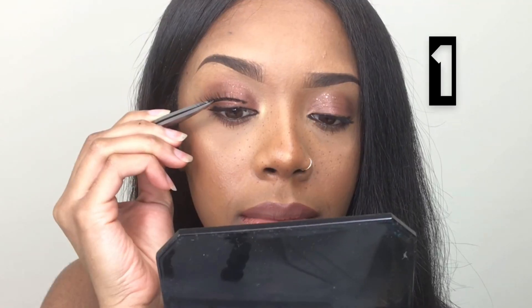Starting with the first side — wish me luck. I'll be doing one eye first just so we can see the comparison. Pair number one, let's do this. Second lash — not bad. Third lash is ready. It doesn't look too bad so far.